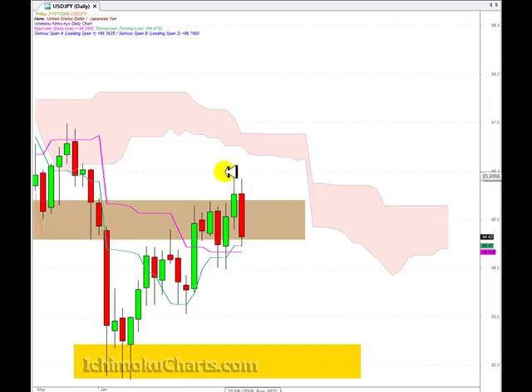So the area around 96 becomes important for the market if there's going to be appreciation, which I think is unlikely. The Kijinsen and Tenkinson have become important, and the swing low support at 94 is very important for this market. If we take that out, we have support down around 93 and then a strong zone of support around the 92 area.